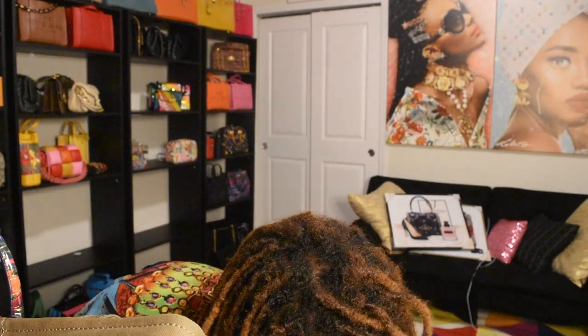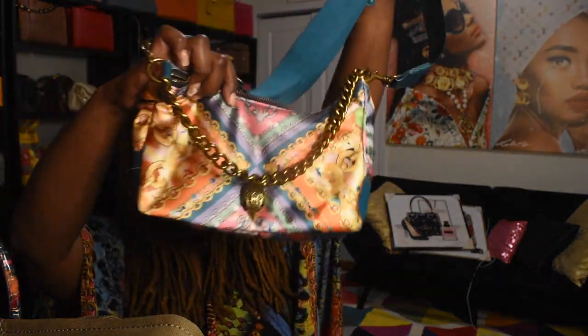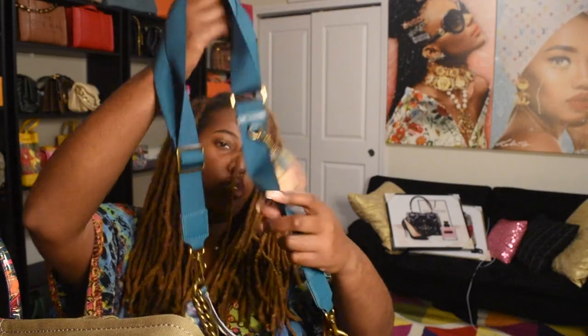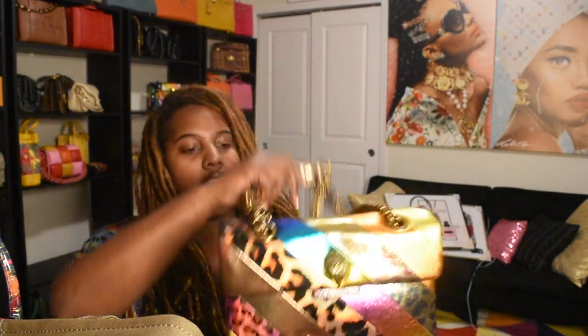I actually got this Kurt Geiger bag for free — they messed up the order so I ended up keeping it. It's a cute chain crossbody in a satin-type material. I wore it when I went to Chicago. It's like a little coin pouch style bag, and you can take the strap off and wear it as a top handle. It's like a scarf-type material.